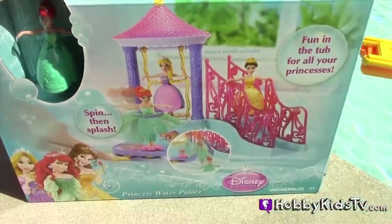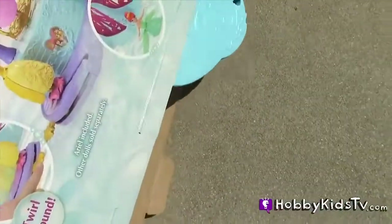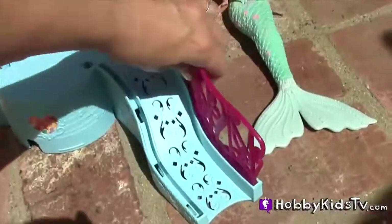Again, in the Princess Water Palace. You can have fun in the tub or the pool. Let's put together our beautiful princess castle.